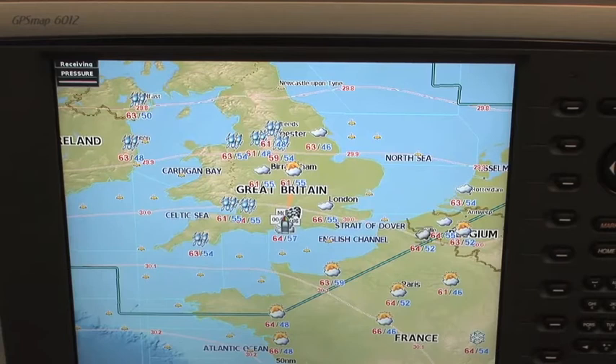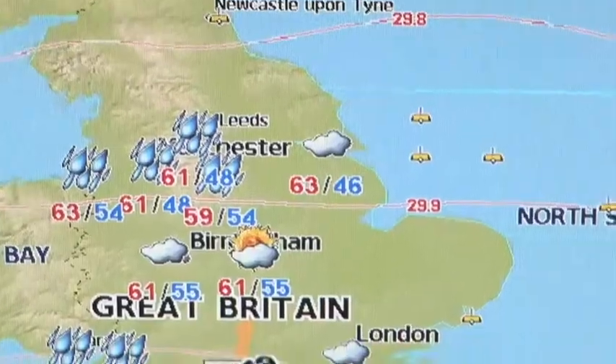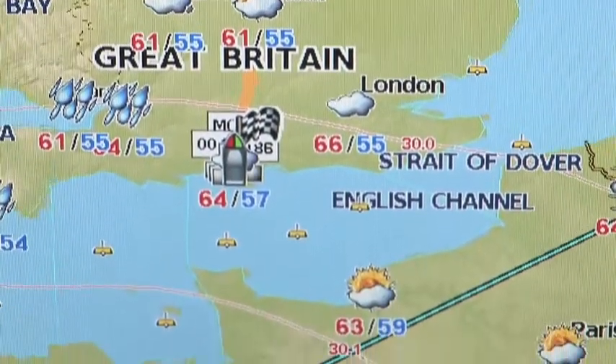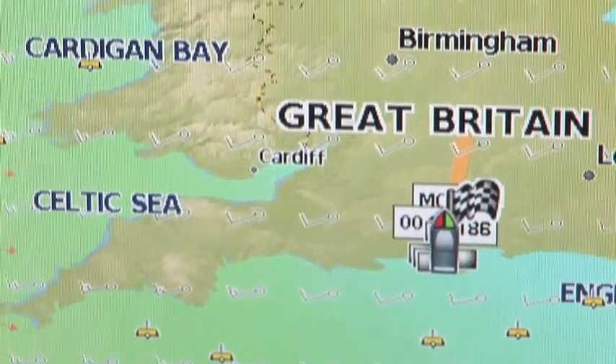Garmin has a couple of new and interesting products at the show. The first is their GDL40 weather receiver, which receives weather data over the mobile phone network and overlays it onto your chart plotter. You can have forecast data, rain data, and even live data from weather buoys — just click on a buoy and up comes the pressure change, wave height, wind strength, and more. It's quite a useful addition to your chart plotter.